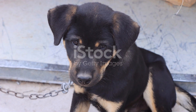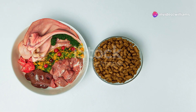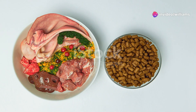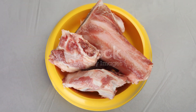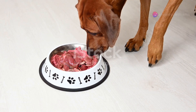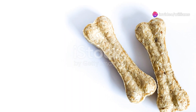Raw diets can also improve your rottweiler's digestion. When on a raw diet, you'll notice smaller, firmer stools. This is because raw food is more easily digestible and your dog is able to absorb nutrients more efficiently. In contrast, kibble can lead to bulkier stools due to fillers and indigestible ingredients.